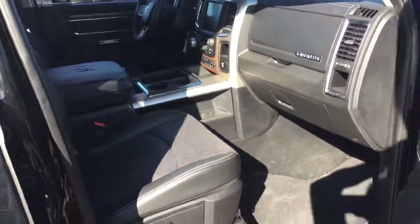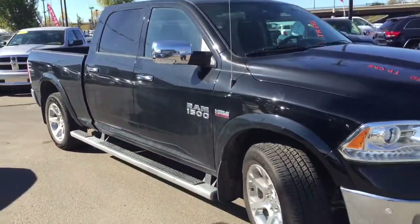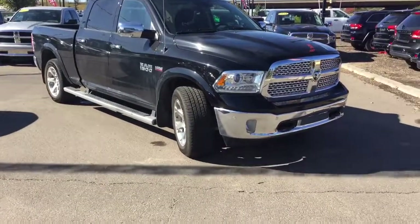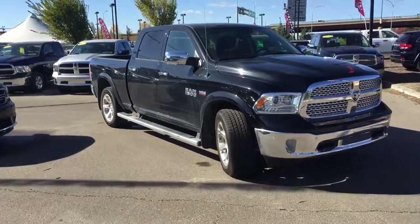Well, I just want to say thank you for taking the time to walk around this Ram 1500 with me. My name is Mimi and I am here at Crosstown Auto Center's Used Car Superstore on the corner of 156th Street and the Yellowhead Trail. Thanks for watching and have a great day.